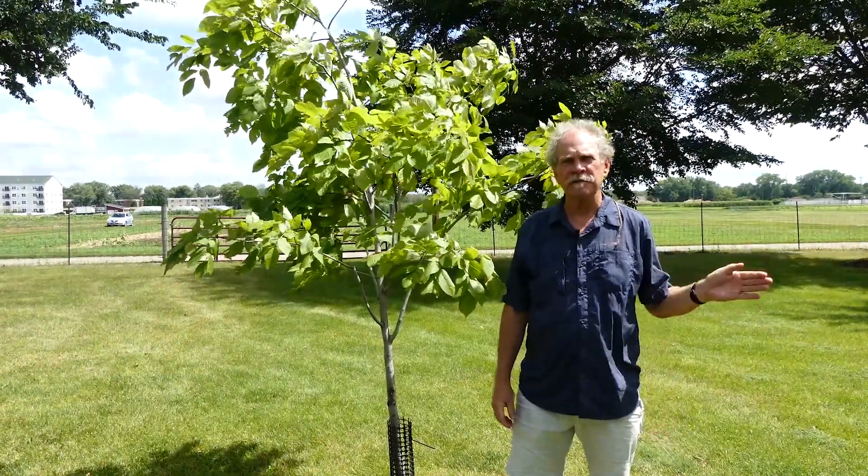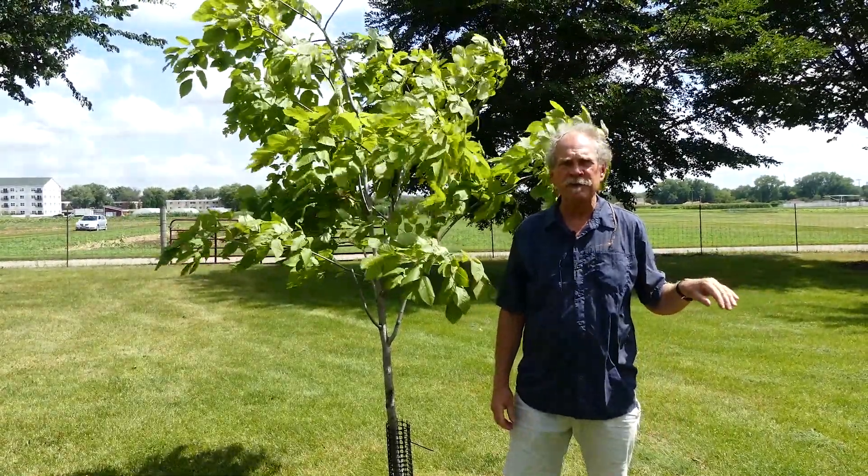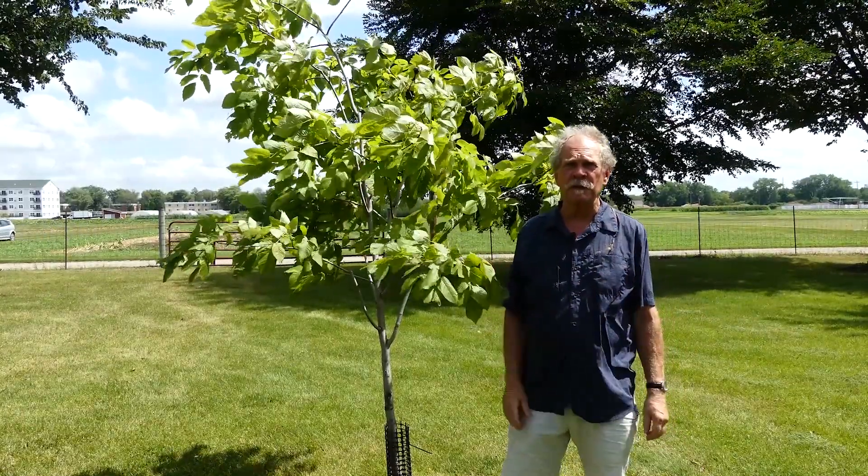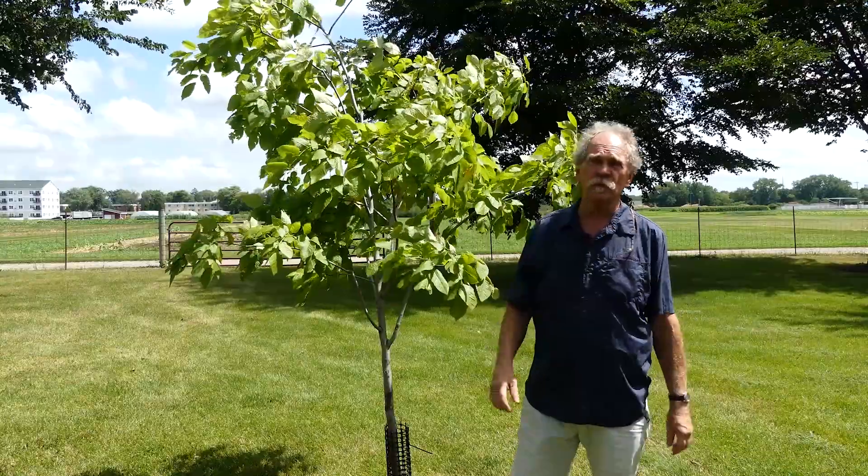Monica showed you a yellow wood growing in the light shade — a younger one that we've recently planted. This one has been in the field in full sun, and it's been here a bit longer too, and as you can see, it's doing really, really well.